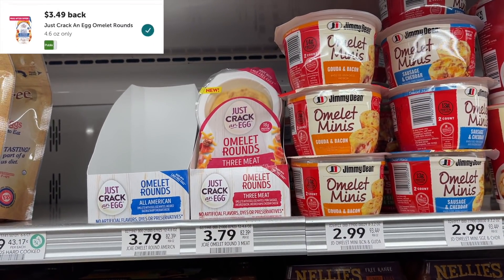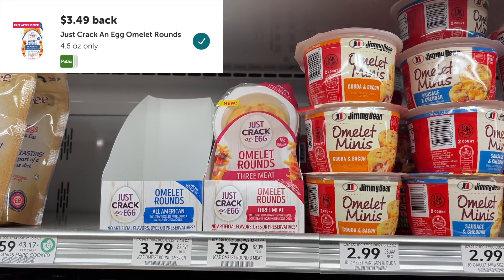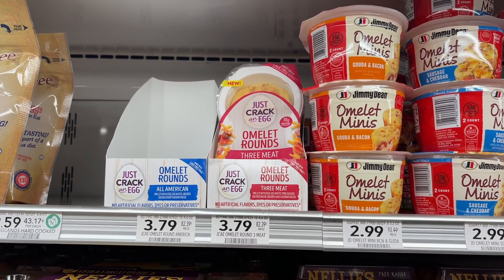Next I grabbed the Just Crack an Egg Omelette Round. These are $3.79 at Publix and Ibotta is giving back $3.49, making this item only $0.30.